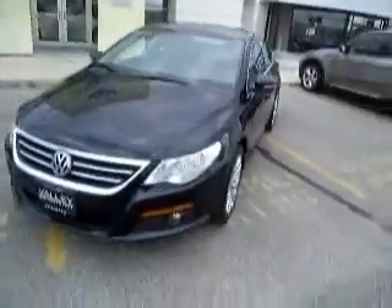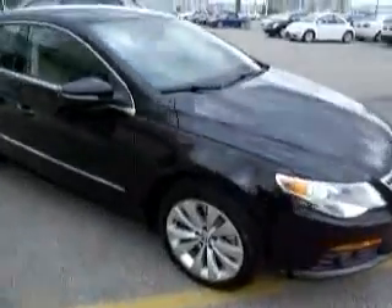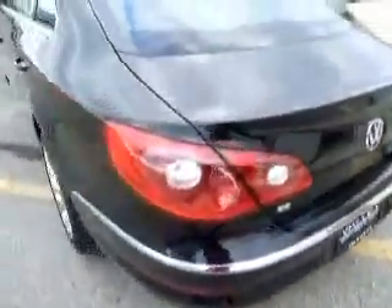Hello everybody, this is Anthony Rome, Valley Imports, Fargo. And this here is the 2010 Volkswagen CC, 2.0 liter turbo, sports 200 horsepower, 207 pound-feet of torque.